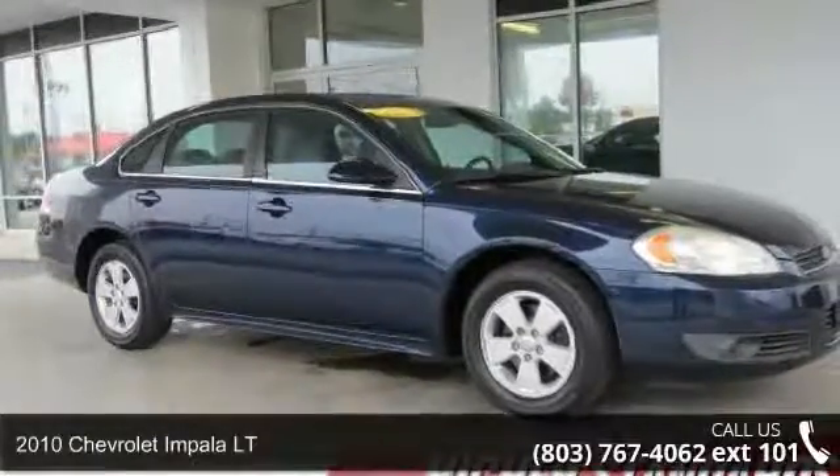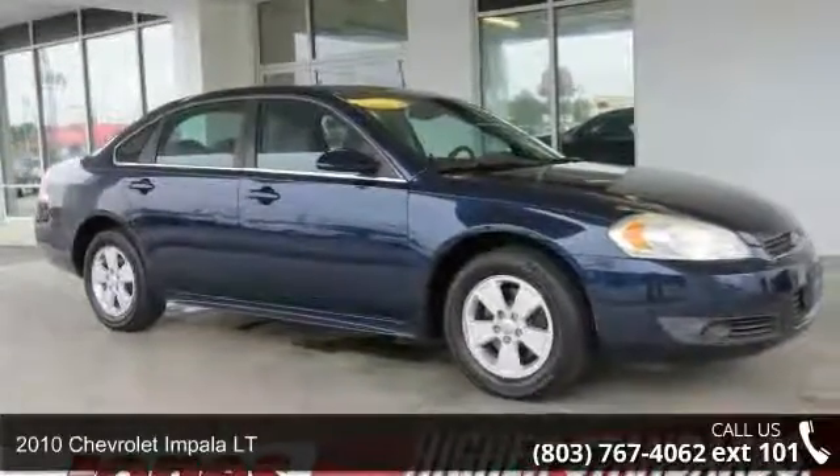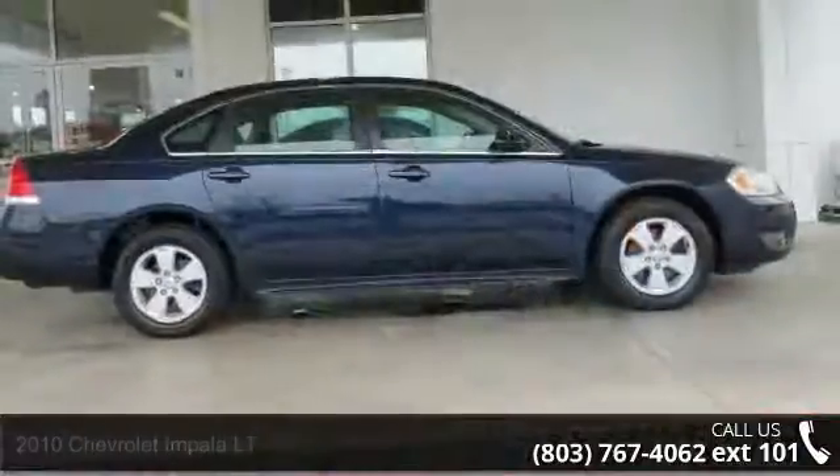Arrive in style with this 2010 Chevrolet Impala LT. If you are looking for an automobile with great features, look no further.